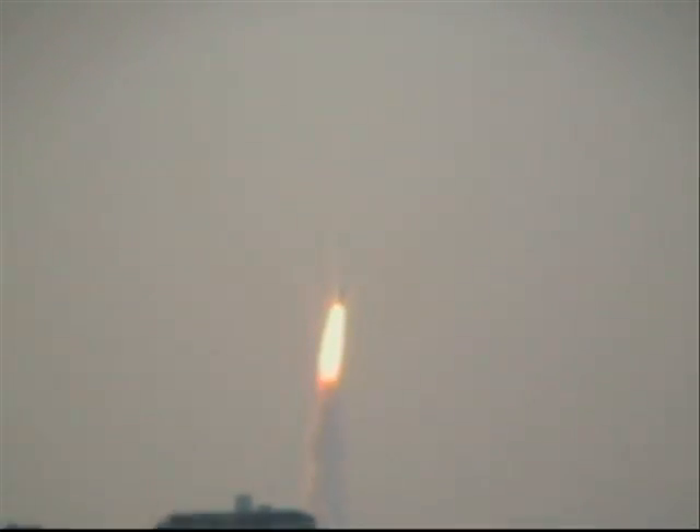There's the launch of STS-117 Atlantis. Godspeed.